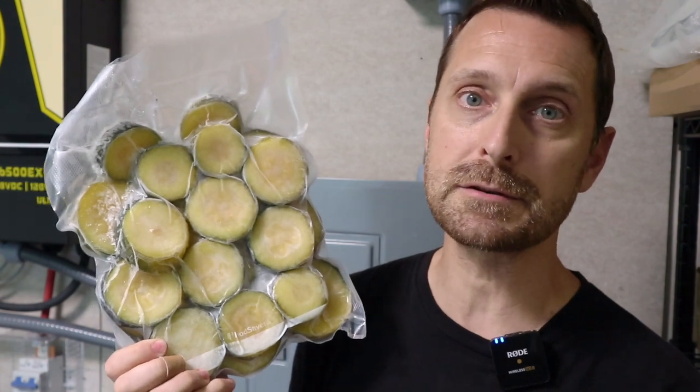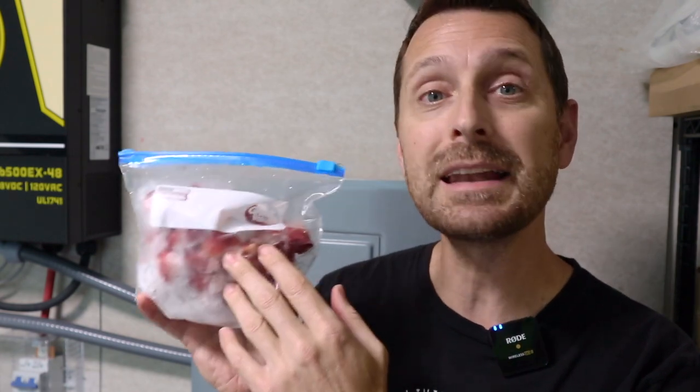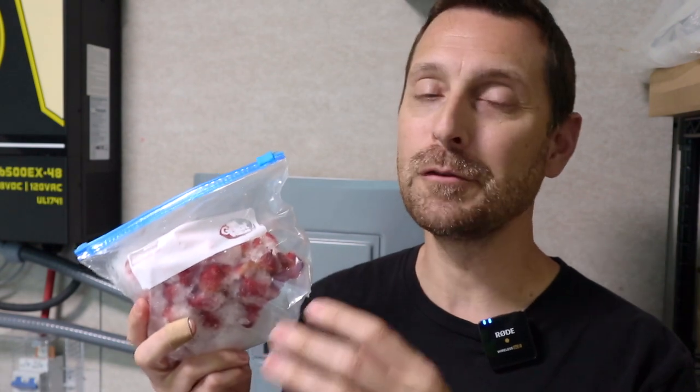When something gets horribly freezer burnt like these older strawberries, it is because air is present. Freezer burn is dehydration of your product and oxidation in a freezing environment. Although the food is still safe to eat, it tastes horrible. If you've ever had anything that's freezer burnt and tried to cook it, it is almost completely inedible — it will give you nutritional value, but it won't taste good at all.